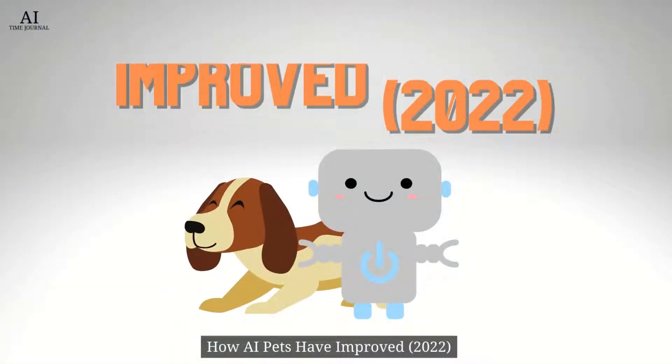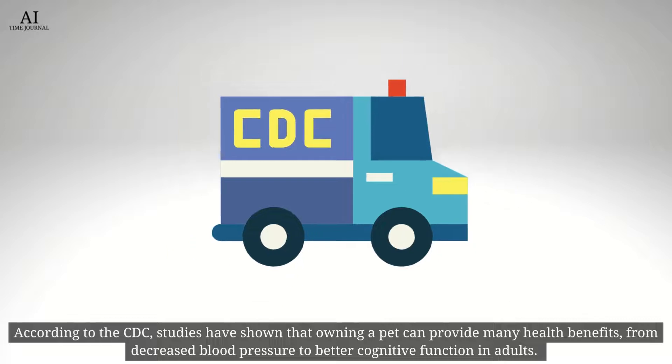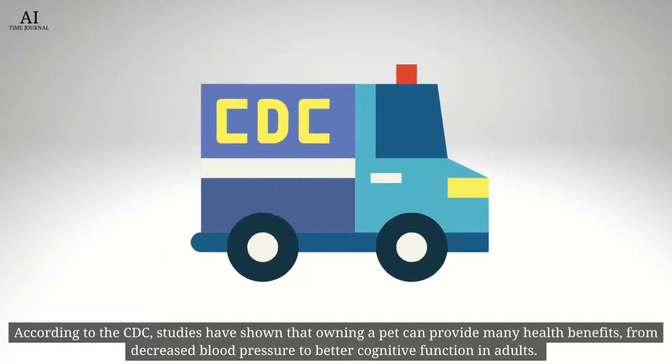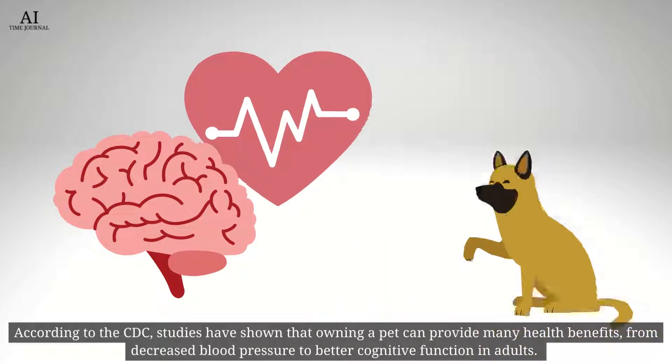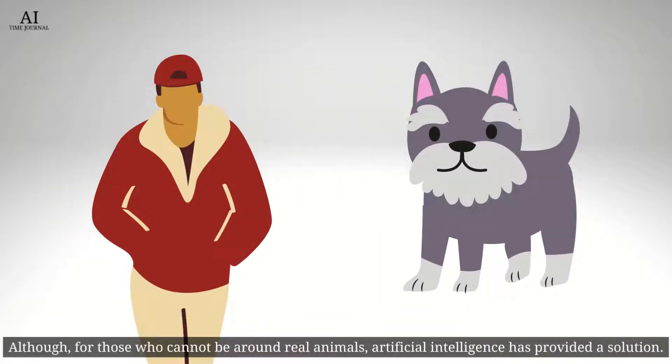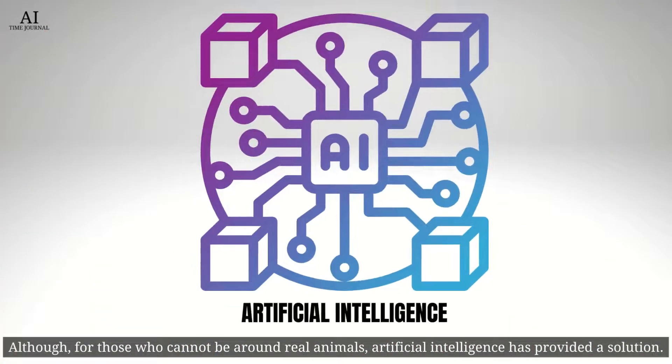How AI pets have improved. It's no surprise that people love connecting with and being in the presence of their animal companions. According to the CDC, studies have shown that owning a pet can provide many health benefits, from decreased blood pressure to better cognitive function in adults. Although, for those who cannot be around real animals, artificial intelligence has provided a solution.